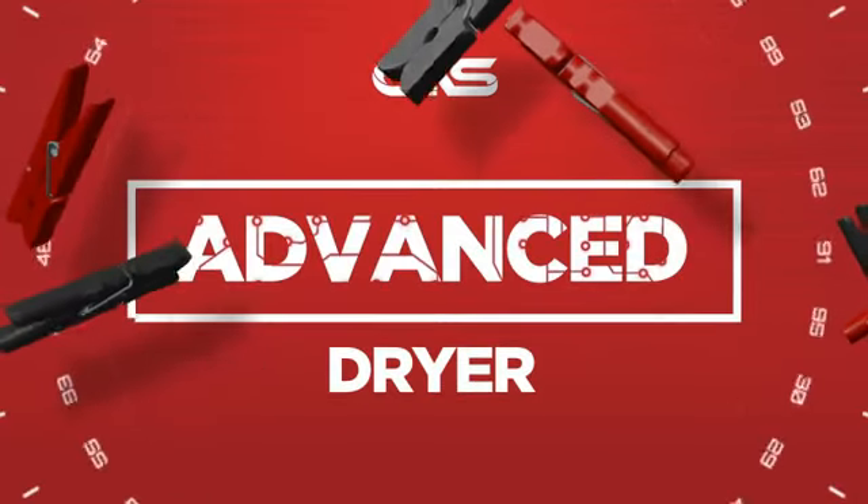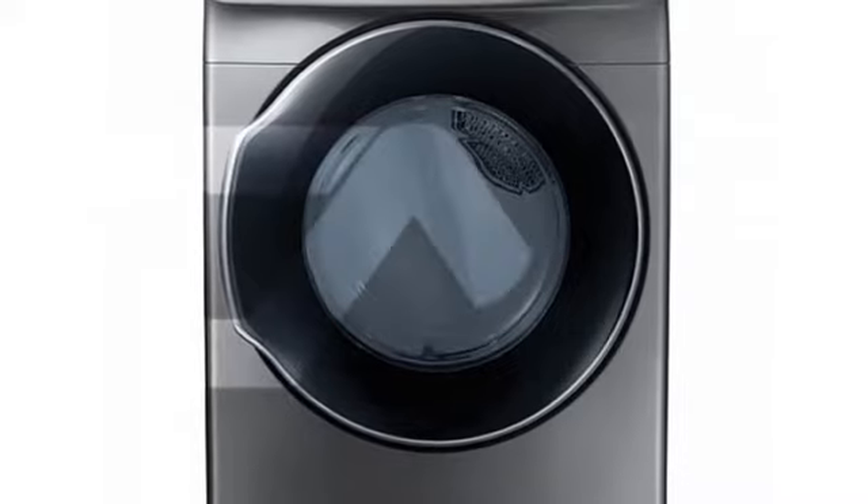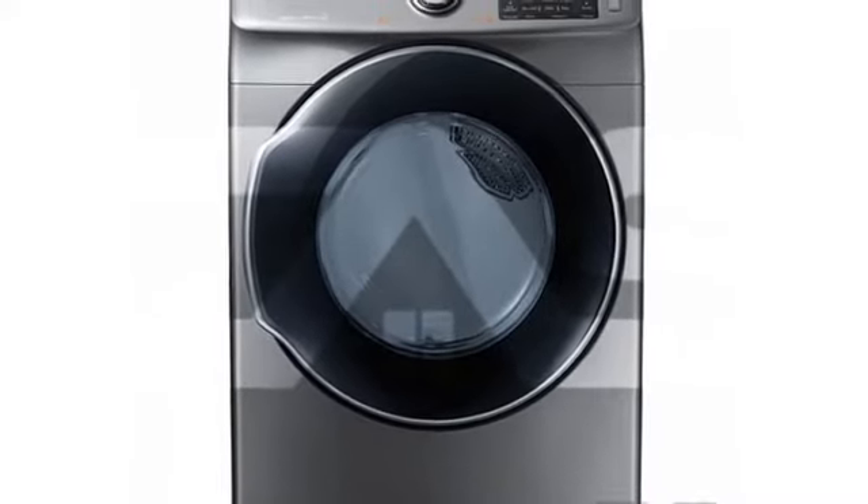Need an advanced dryer? Try this dryer model from Samsung. It offers many features.